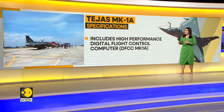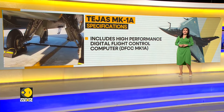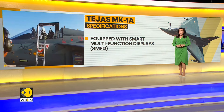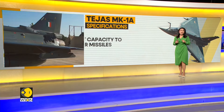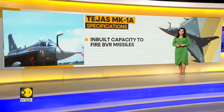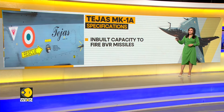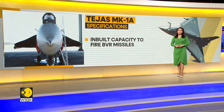It also includes a high-performance digital flight control computer, also known as DFCC-MK1A, and is equipped with smart multifunction displays, or SMFDs. Its most prominent feature is the inbuilt capacity and capability to fire BVR missiles — BVR standing for Beyond Visual Range missiles.